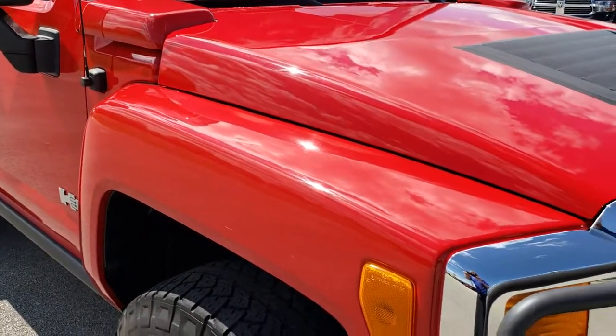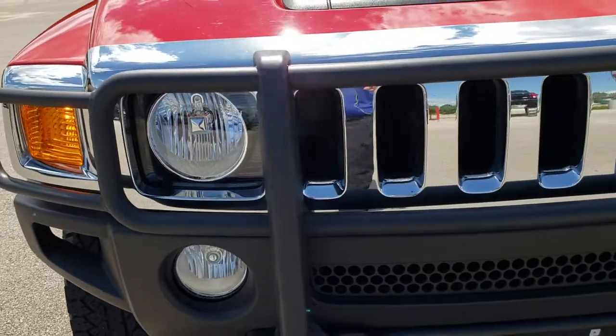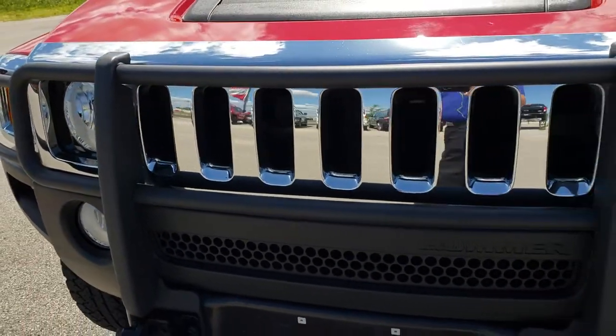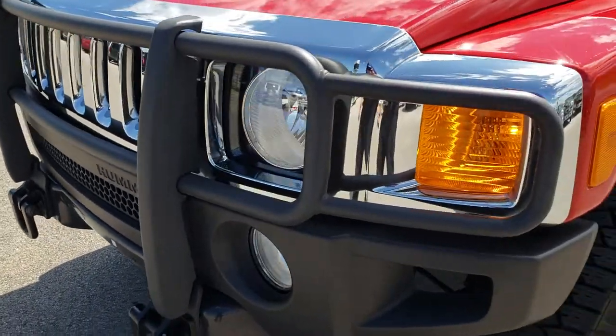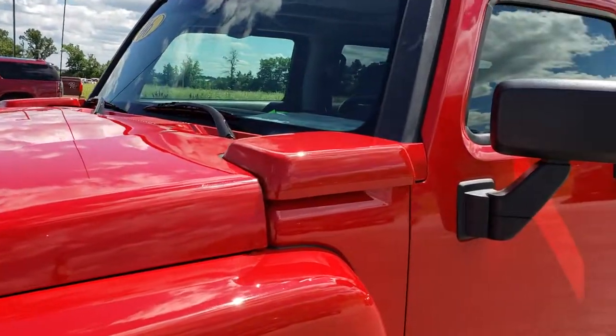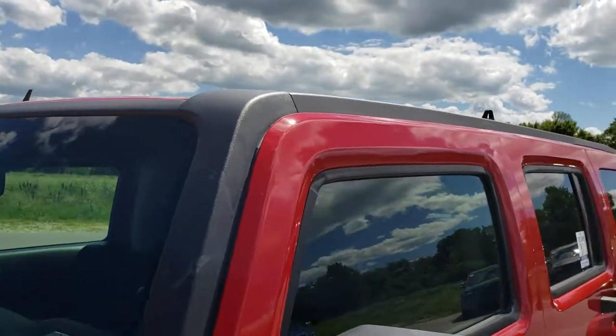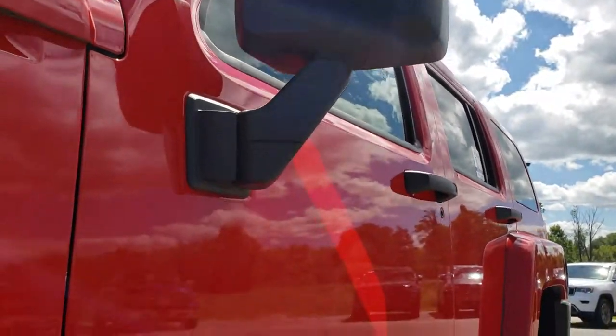This vehicle has the 3.5 liter 5-cylinder motor. From this HD video you will be able to tell just how clean this vehicle is, and kind of how rare it is as well. This is a stick shift Hummer H3 — the first one I've ever seen.